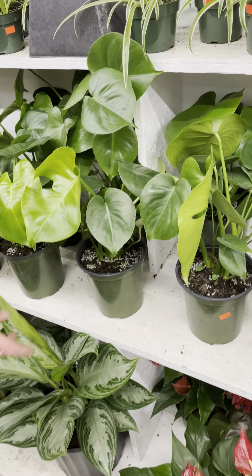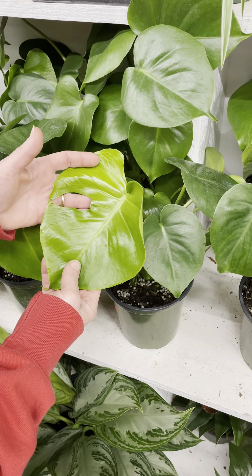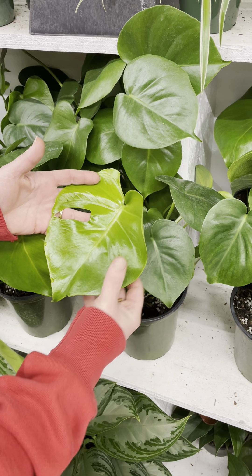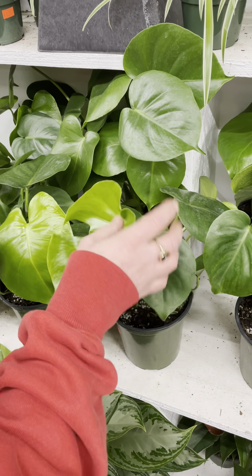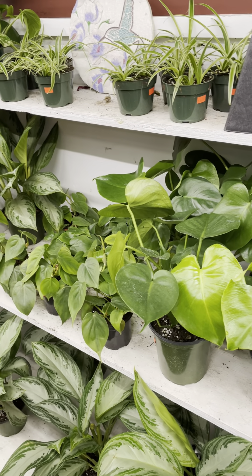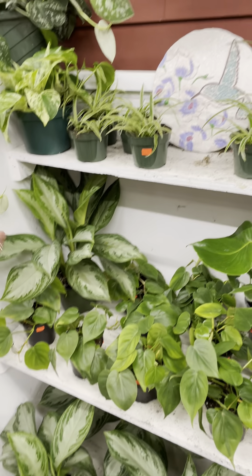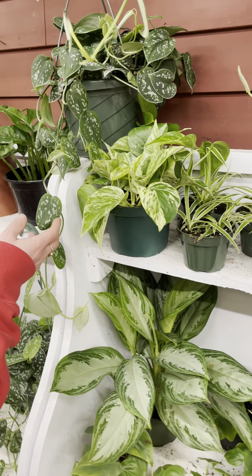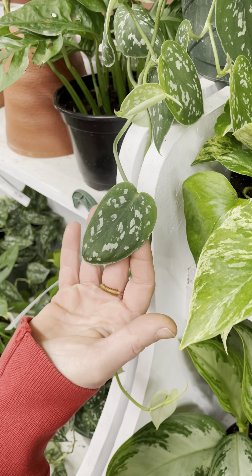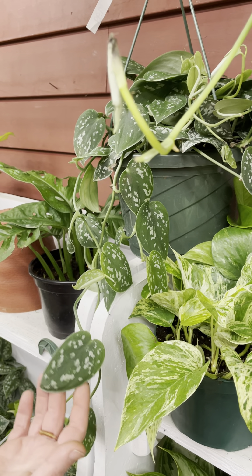I got in some monsteras — I hand-picked them and tried to get ones with the beginnings of some splits because I know that's what they're bought for. Look at the new foliage — so fresh and so healthy. I got in six of those. I also got in some more scindapsus pictus pothos, which have silver streaks on them — super pretty. I actually have two of these in my bathroom and they're doing fantastic. I got them in hangers, but you can certainly take the hangers off.